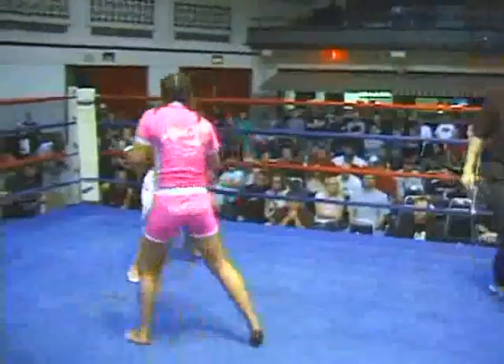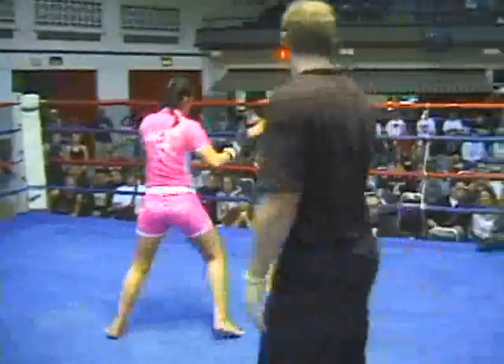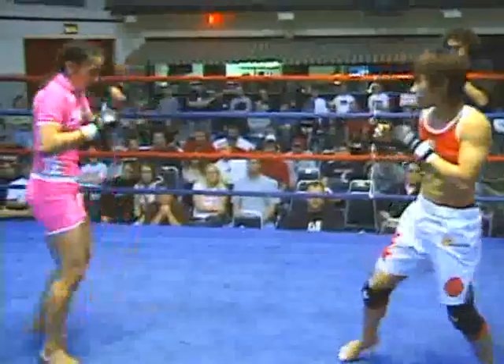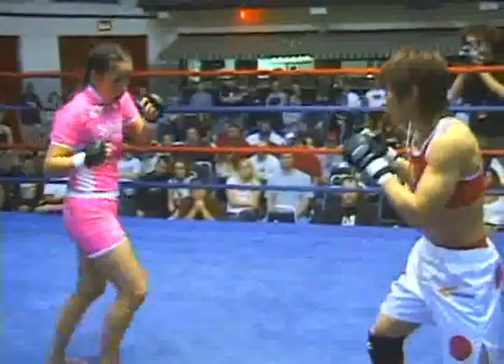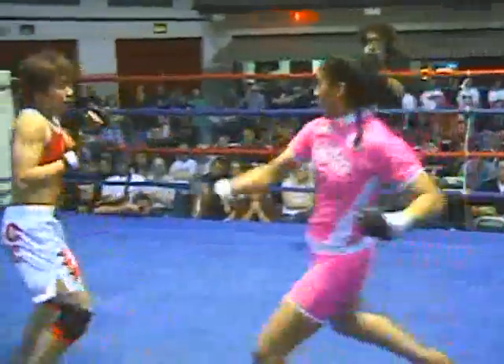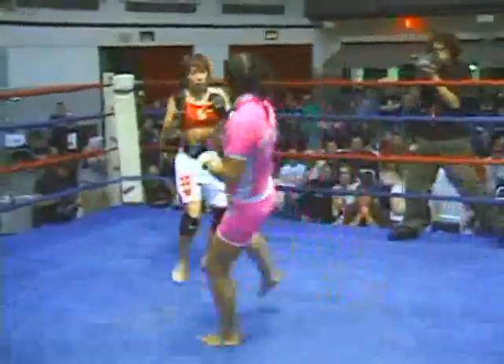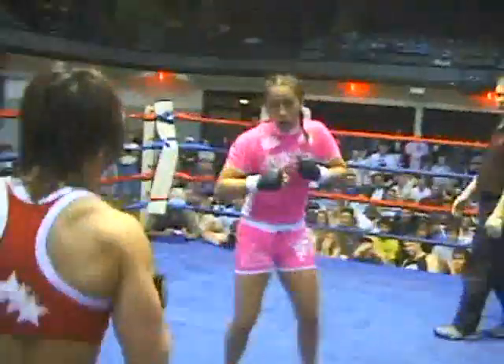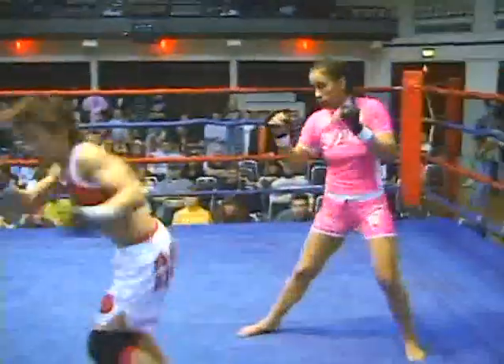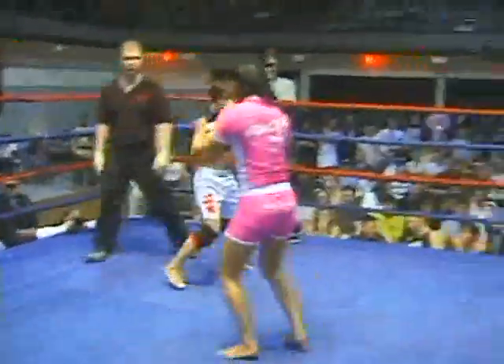This is a very tough test. Oh, nice counter kick — may have hurt Fuji a little bit. But Fuji is looking to be the aggressor. Montoya, you could argue, is taking center ring on the other hand. And now it's Fuji stepping towards the center. Fuji attempted a back leg kick — didn't work too well.